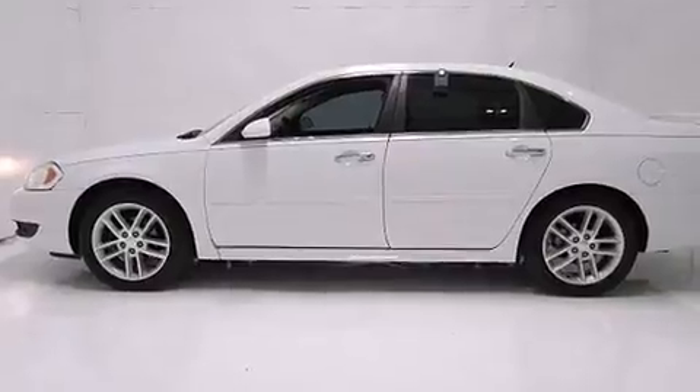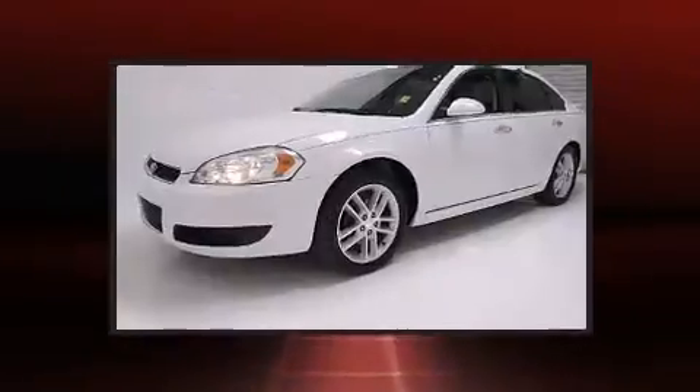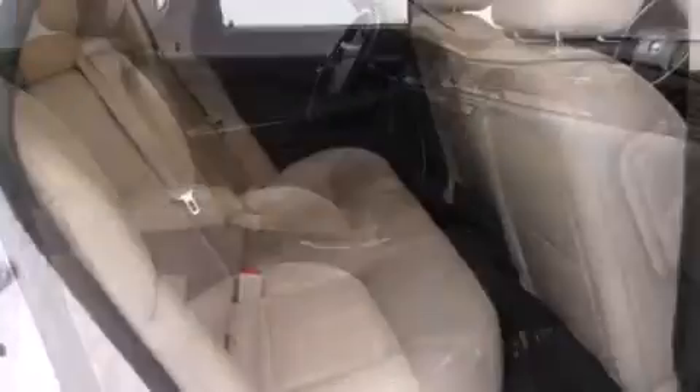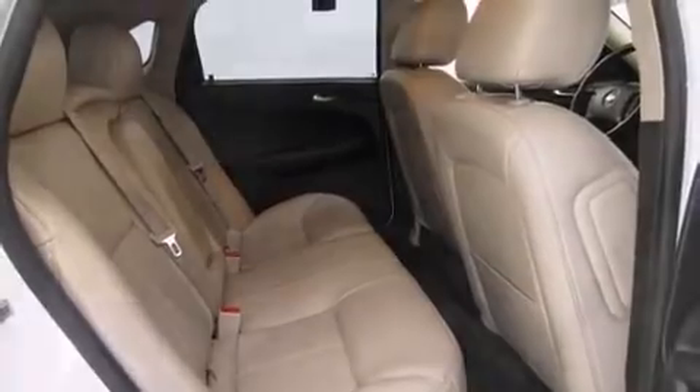Amenities include remote keyless entry, front and rear reading lights, a tachometer, power front seats, fully automatic headlights, and leather upholstery. Audio features include a CD player with MP3 capability, steering wheel-mounted audio controls, and eight speakers enhancing the audio experience throughout the interior.